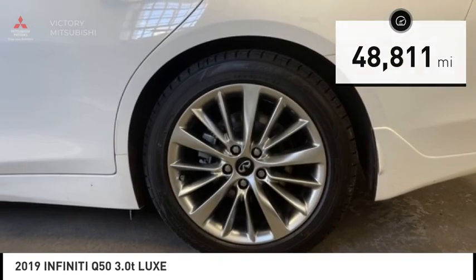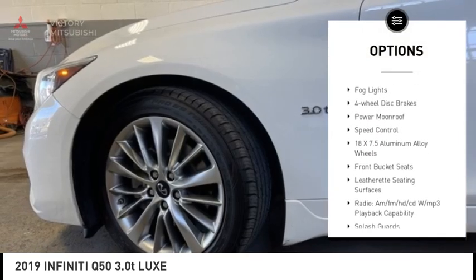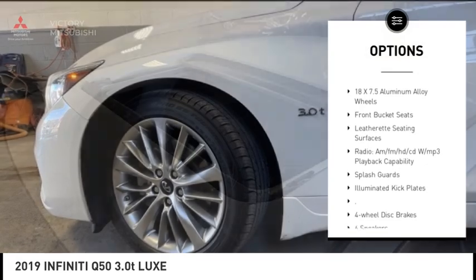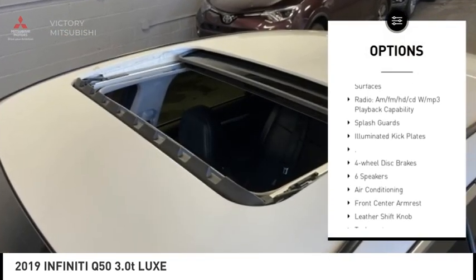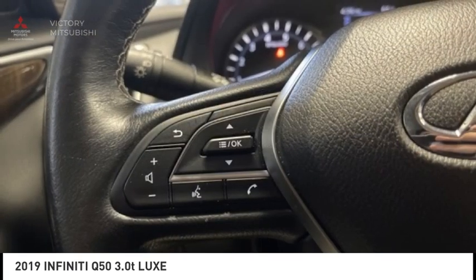Here are some of this vehicle's great options: rain sensing wipers, electronic stability control, alloy wheels, brake assist, traction control, remote keyless entry, fog lights, four wheel disc brakes, power moonroof, and speed control.